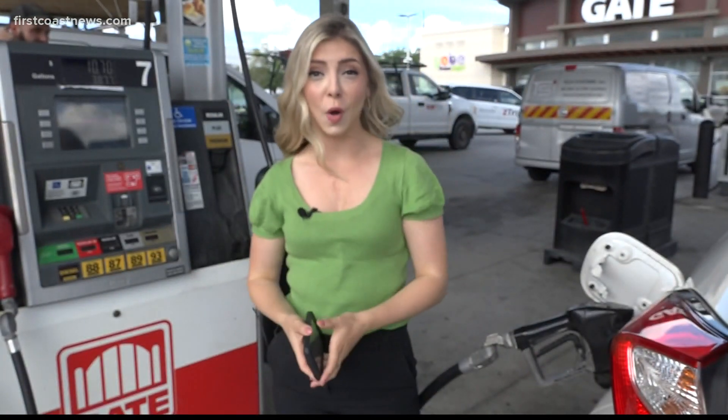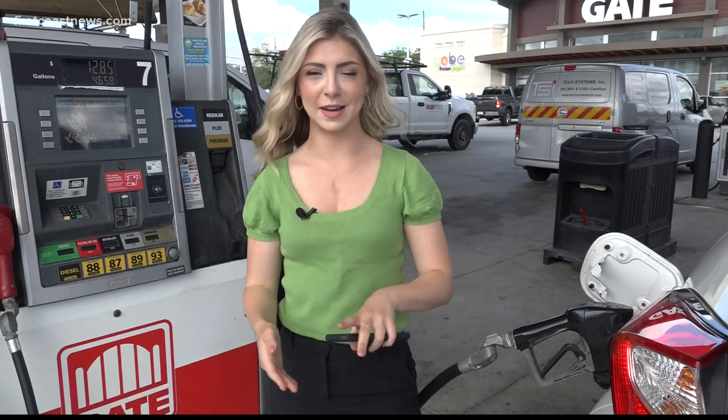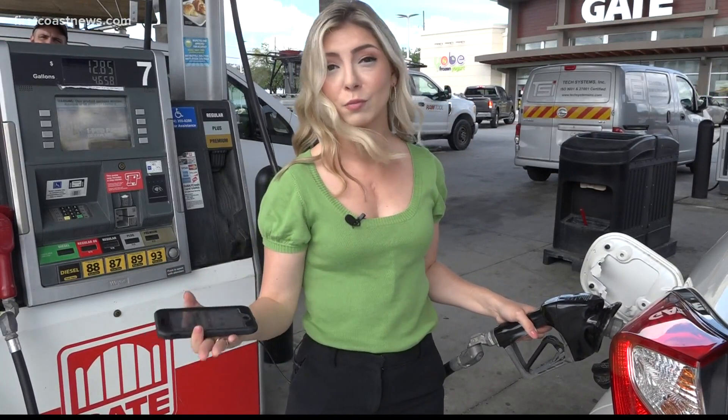You can download the GasBuddy app for free. It'll tell you which gas stations near you offer the best prices. And whenever you're pumping gas, see if they have any rewards cards — not a credit card, you don't want any interest rates — but a lot of gas stations nowadays have free reward cards for you to earn points and more.